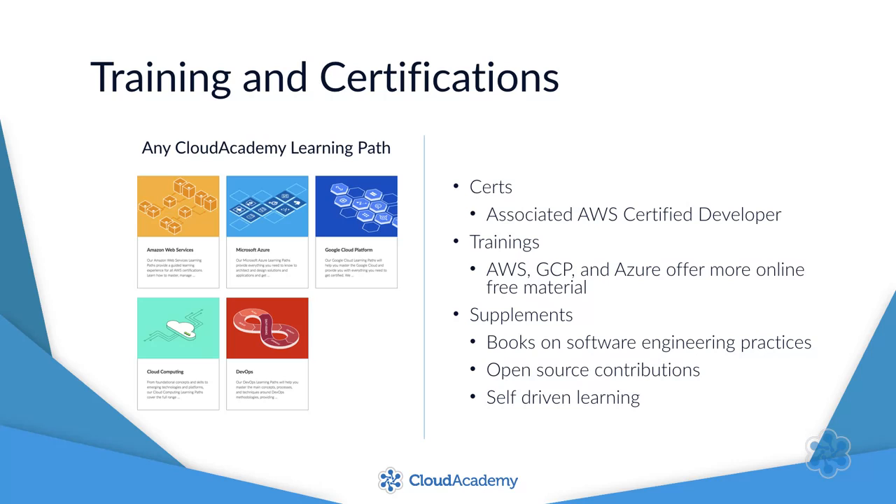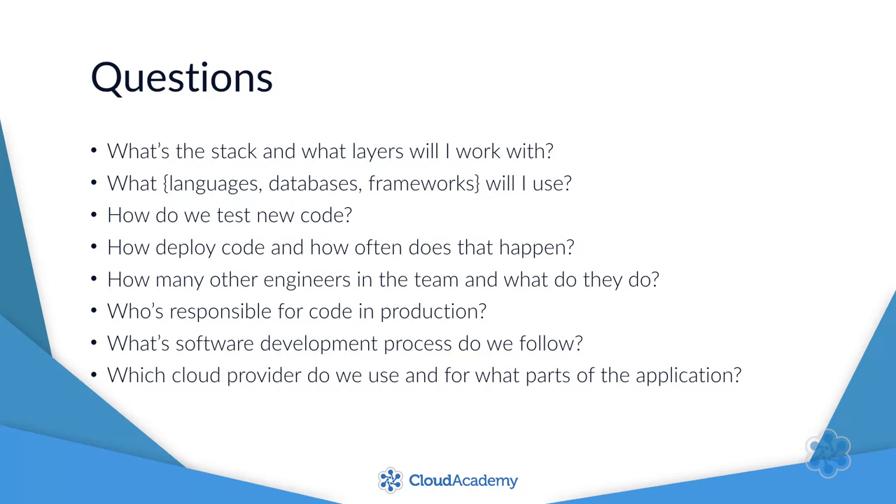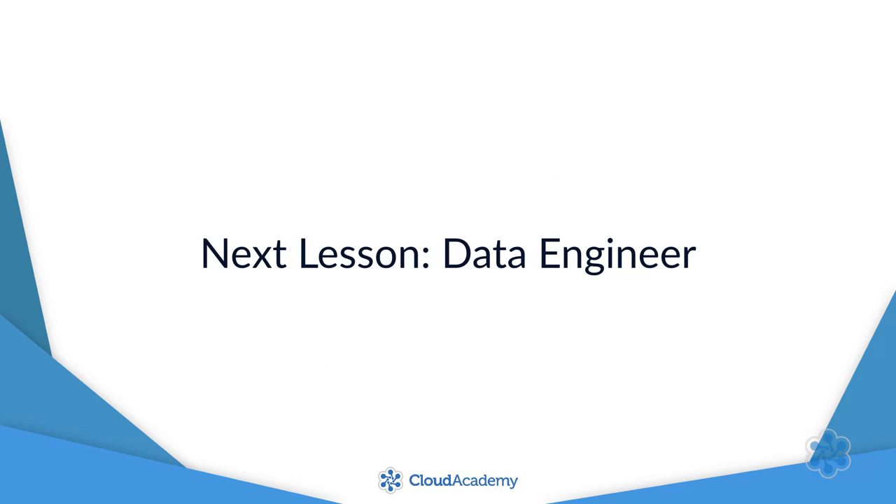The engineer position is your likely starting point if you're coming from outside the IT world. If you're already working in an IT company, you'll probably have a better idea of what type of engineer you'd like to become. I'll leave you with some questions to ask existing engineers, or even better yet in job interviews, to better pin down the roles and specific responsibilities. This wraps up our discussion for the general purpose engineer. Let's refine it by discussing the data engineer in the next lesson.